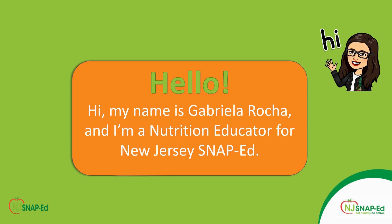Hello, my name is Gabriela Rocha. I'm a nutrition educator for the New Jersey SNAP-Ed program. Today we're going to talk about shelf-stable foods. Let's get started.